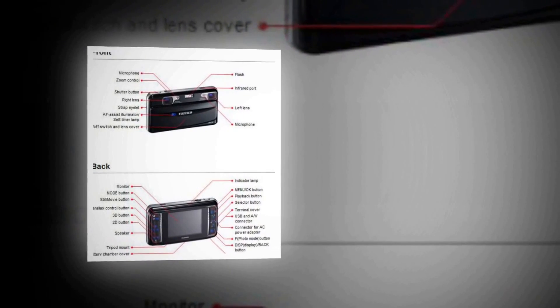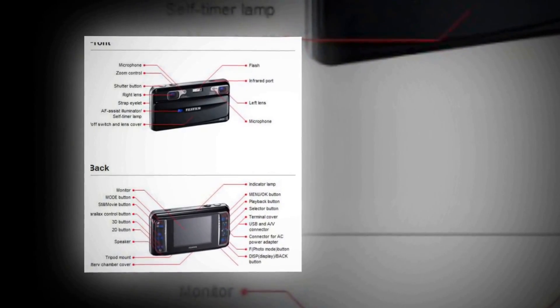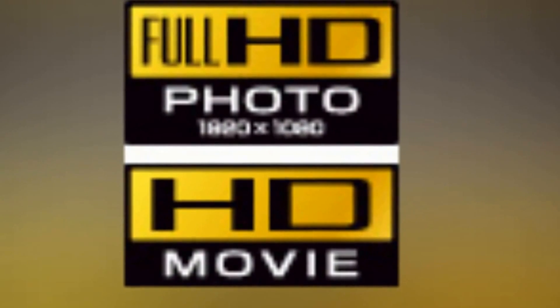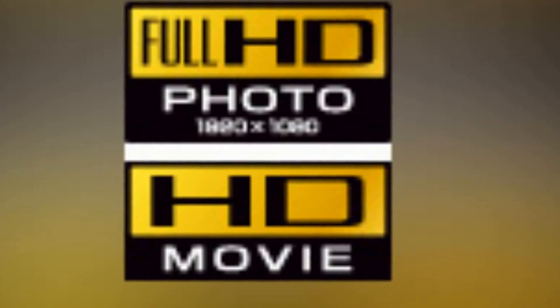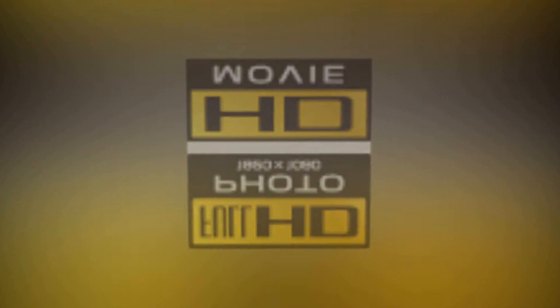The large 3.5-inch LCD screen displays higher resolution, high contrast 3D images and movies without the need for glasses. See it in all its glory with your own eyes. Fujifilm's unique 3D monitor enables you to enjoy 3D images just with your naked eyes.